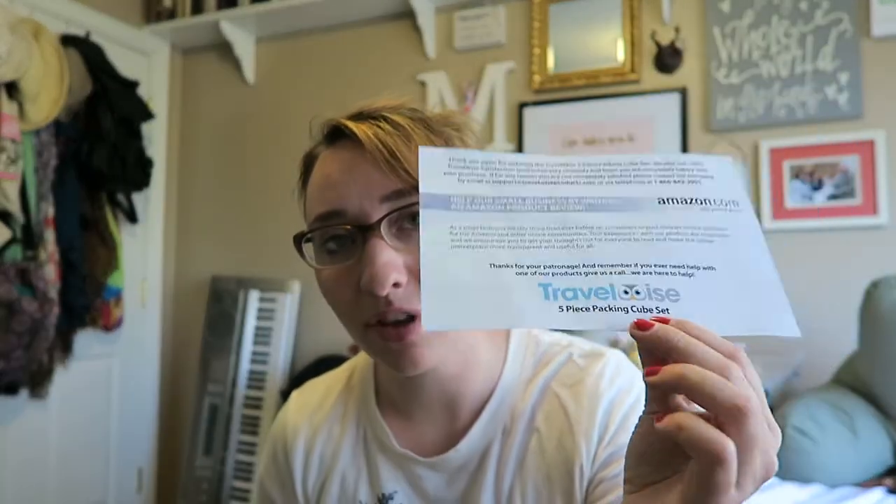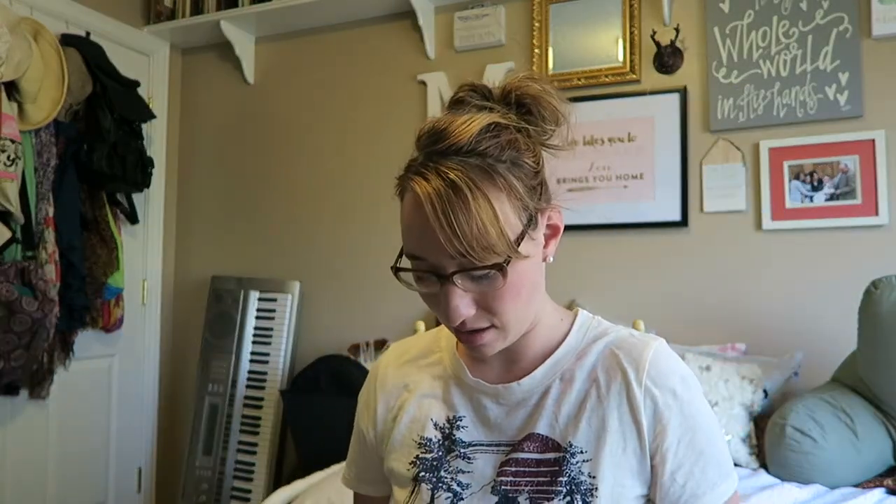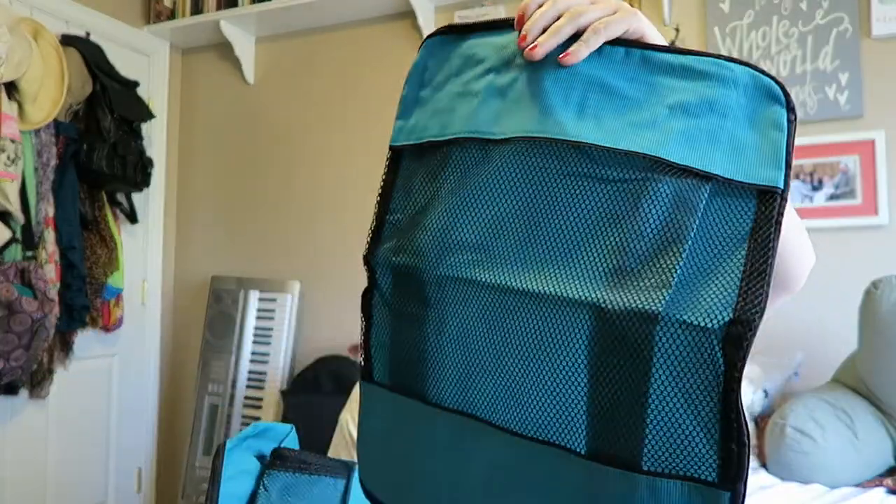The next thing I see is some packing cubes. I've been wanting some packing cubes for a while. I do travel quite a bit but I've never bought any before. These travel cubes are made by Travelwise — I will make sure and give them a review because they specifically requested it in my package. It looks like there are multiple packing cubes — five of them, a couple of which are big. These are nice to have to help organize your clothes, like I'll put all my t-shirts in one, underwear in another, and maybe baby crocodiles in another.